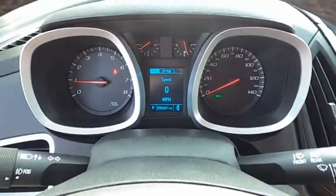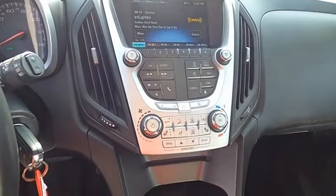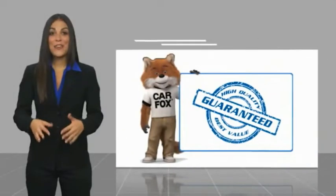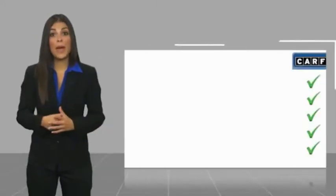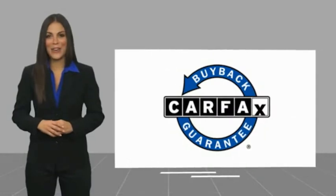So call or drop in for a test drive today. Here's another high-quality vehicle with a Carfax Vehicle History Report. Be sure to find a complimentary copy of this report online or contact the dealership. This vehicle qualifies for the Carfax Buy Back Guarantee.